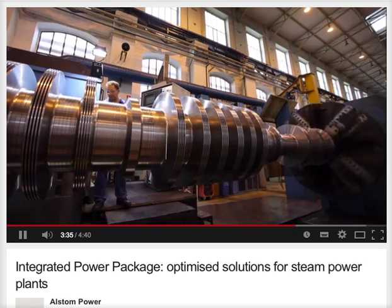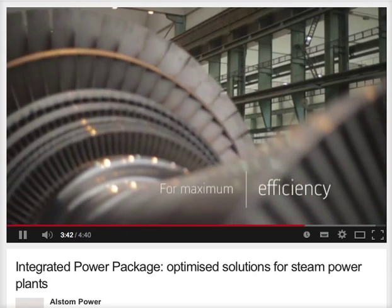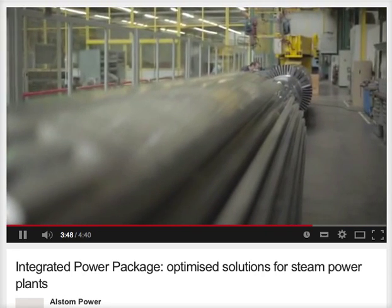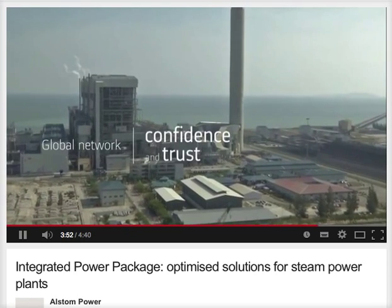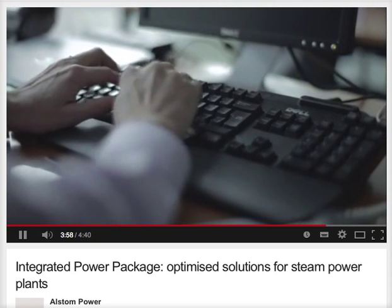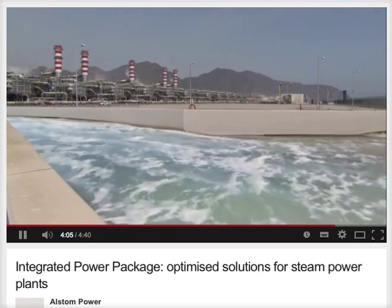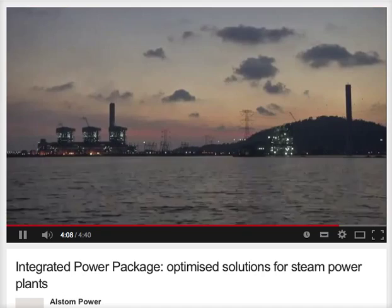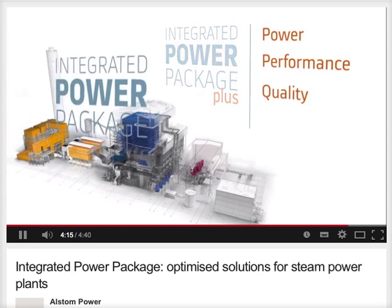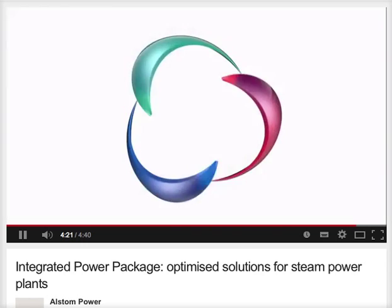The Integrated Power Package offers world-class engineered products designed to work together optimally and with maximum efficiency. It's focused on core components and so adds maximum value to all partners involved. Alstom's extensive global turnkey reference base delivers confidence and trust in its world-class products. A single point of contact ensures that contract management and project execution are smooth and problem-free. Power, performance, quality, backed by integrated guarantees — that's the Integrated Power Package from Alstom.